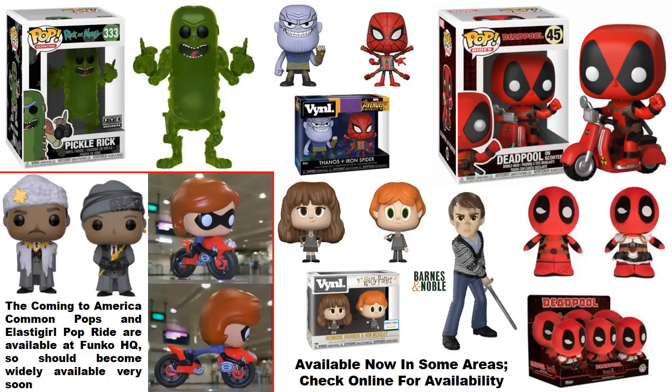Also on Hot Topic's website, the Deadpool plushes are listed — these are not exclusives and can be found at different stores. Barnes and Noble has exclusivity to the Hermione and Ron Weasley variant vinyl two-pack, where Ron has the broken wand. There is also a common vinyl two-pack featuring the same characters, plus a Barnes and Noble exclusive Rock Candy of Neville.